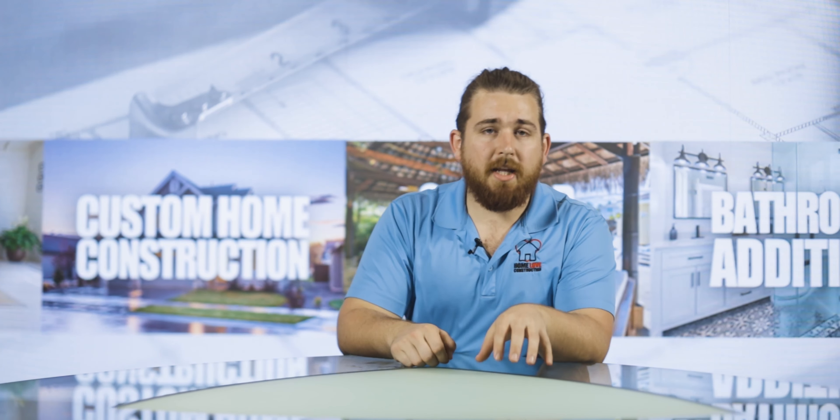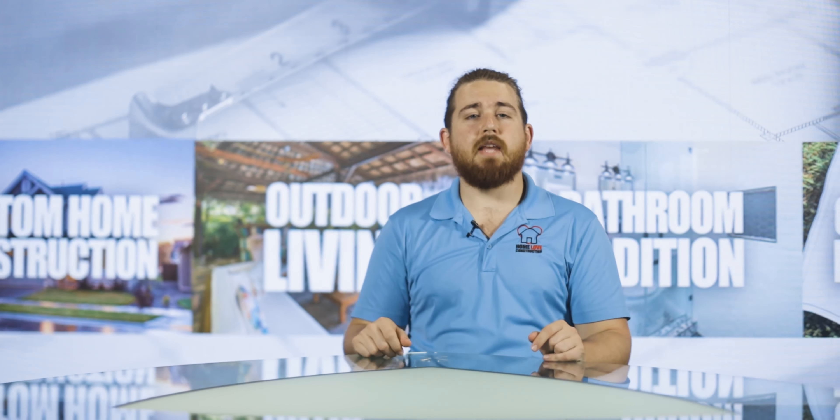It's Brad with Home Love Construction and in this video I want to answer: what is Schluter Systems? This is a German company that you probably have heard the name of. Schluter Systems makes primarily two things.